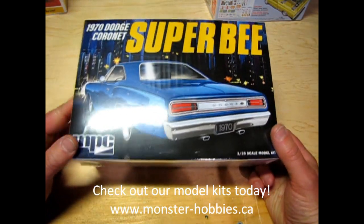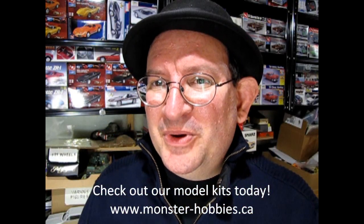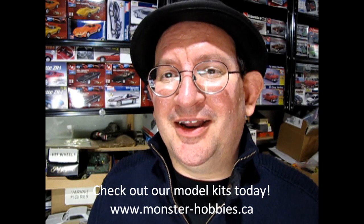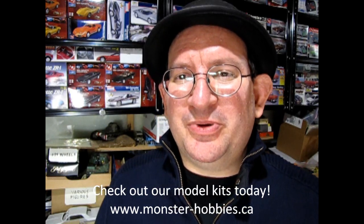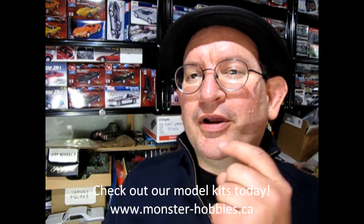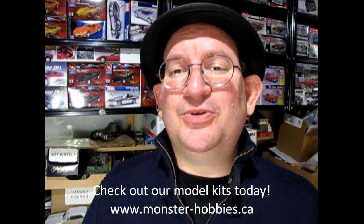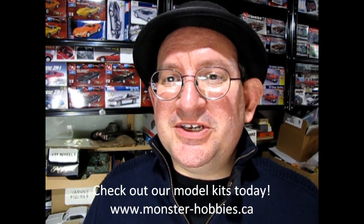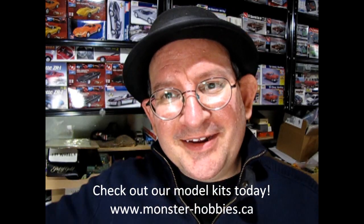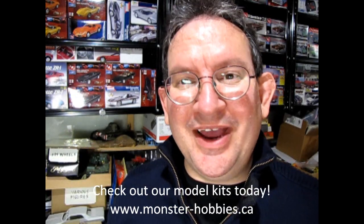Those are all the kits — let's carry on with the video. I hope you enjoyed that look at all the new model kits that have come in recently at Monster Hobbies Online. If you want to get some of these great model kits, check it out at www.monster-hobbies.ca, or click on the icon right here and it'll take you directly to our website. If you want to see more videos of what came in recently, check out this video right here. Until next time everybody, happy model building and we'll see you in the next video.